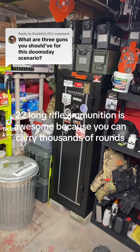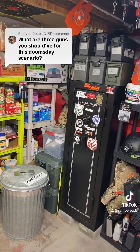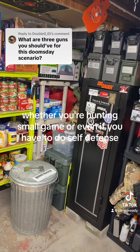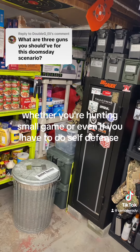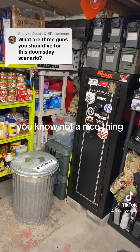The .22 long rifle ammunition is awesome because you can carry thousands of rounds and it's not going to take up a lot of space and it's not very heavy. It really can get the job done whether you're hunting small game or even if you have to do self-defense — getting hit with the .22, you know, not a nice thing.